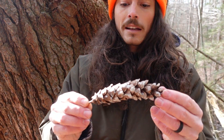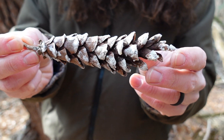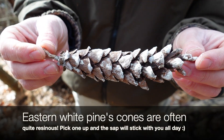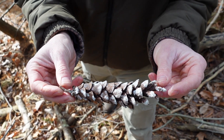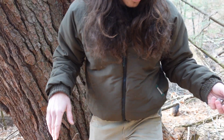The cones are also quite distinctive — they're long and narrow like this one. This is about an average size, though I've seen bigger and sometimes a little smaller. Pinus strobus — 'strobus' basically means cone — so the scientific name for White Pine is essentially 'pine cone,' which I find very charming and adorable.